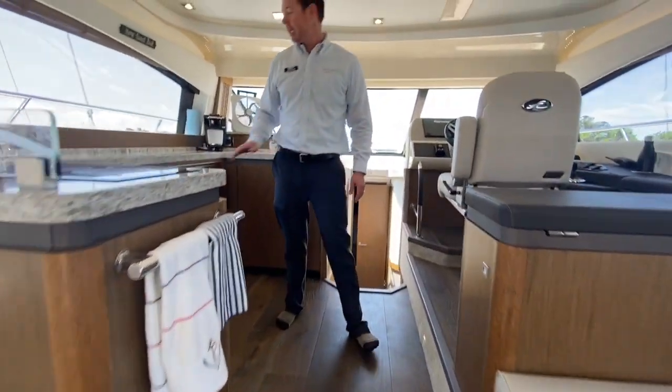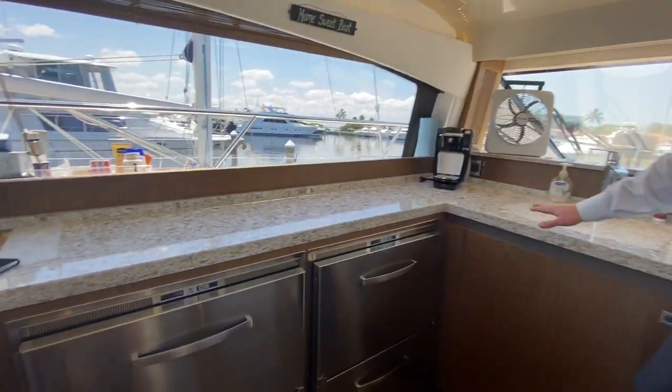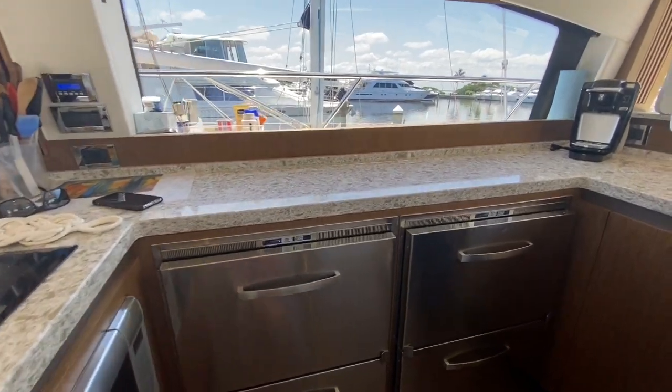We're going to work our way up to the galley. Upgraded countertops — this is the stone countertop with a light finish. Very open and airy.